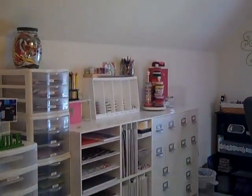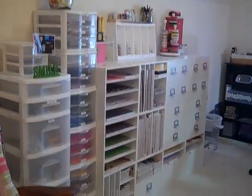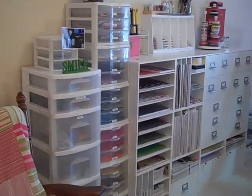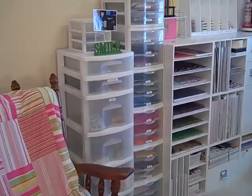So there's my storage JetMax cubes. I hope to one day have that wall completely with nothing but JetMax cubes but my budget isn't there right now.